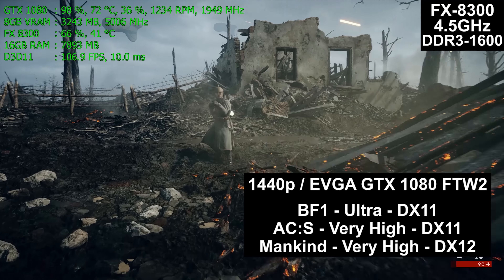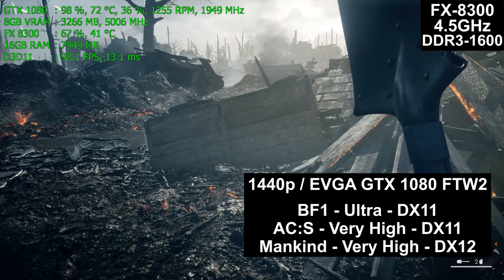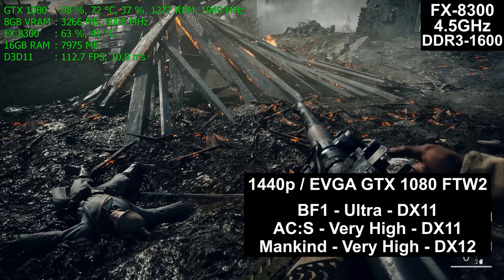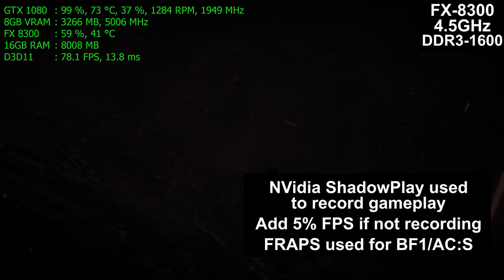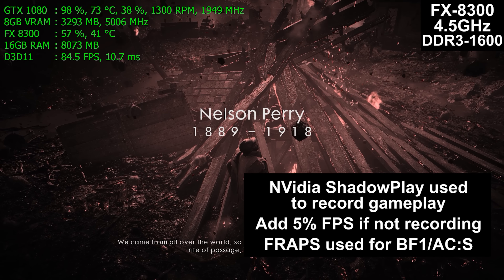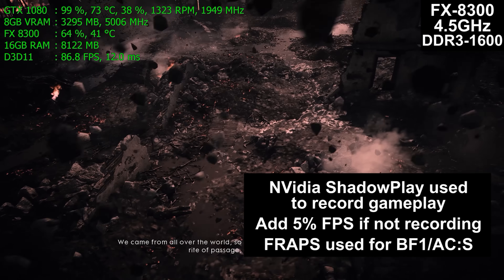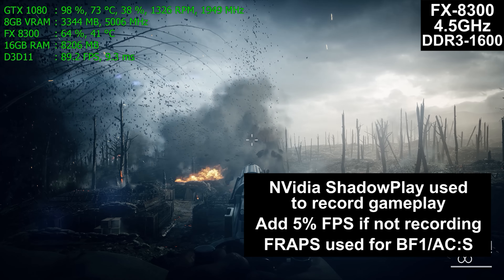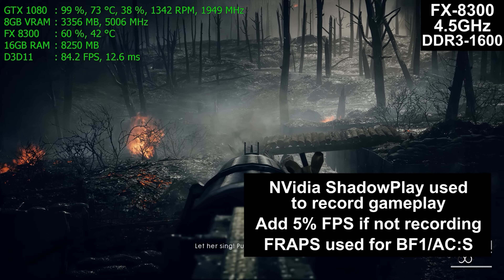A very nice graphics card — soon to be a $500 to $550 card since it's the FTW version — is paired with these CPUs and run at 1440p, which is what this level of computer should really be run at. Nvidia Shadowplay was used to record gameplay, and Fraps to record frame rate on Battlefield 1 and Assassin's Creed Syndicate. The built-in benchmark was used for Mankind Divided. Note that Shadowplay takes away about 5% of the frame rate, so add 5% to the numbers if you want performance without Shadowplay.